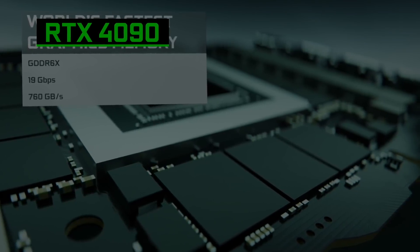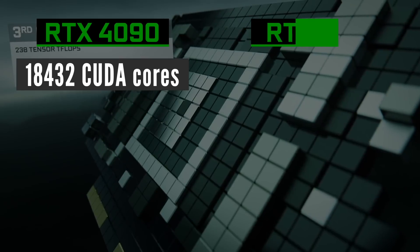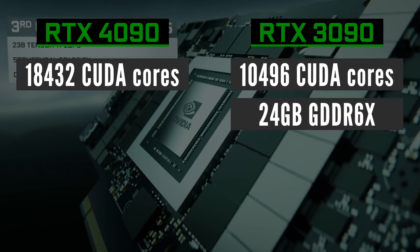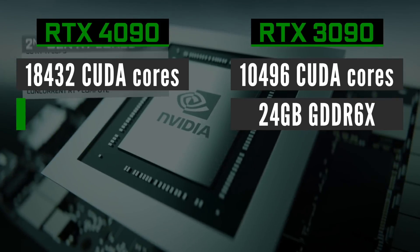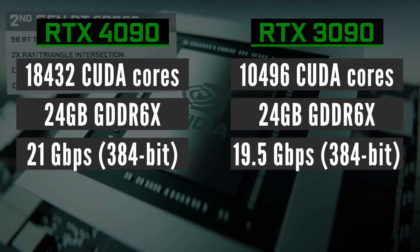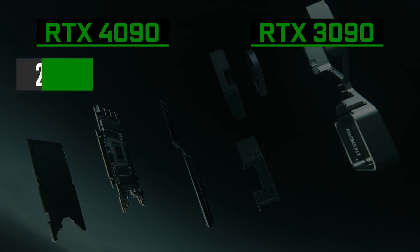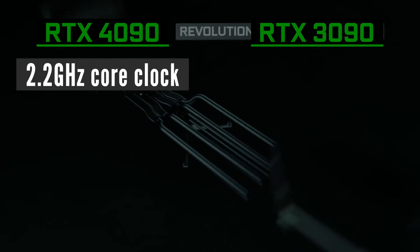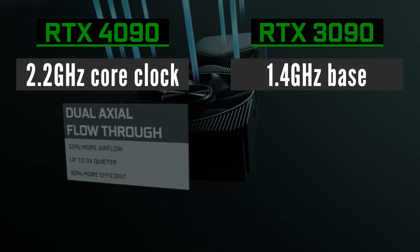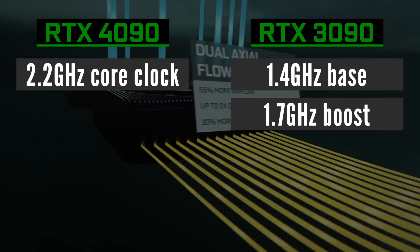The RTX 4090 will feature 18,432 CUDA cores, which is 75% more than in the RTX 3090. Don't expect serious upgrades to the video memory — it will be 24GB of slightly faster, most likely 21Gbps GDDR6X across a 384-bit bus. GPU core clock is rumored to be as high as 2.2GHz, which is a significant improvement over the current 1.4GHz base and 1.7GHz boost on the RTX 3090.